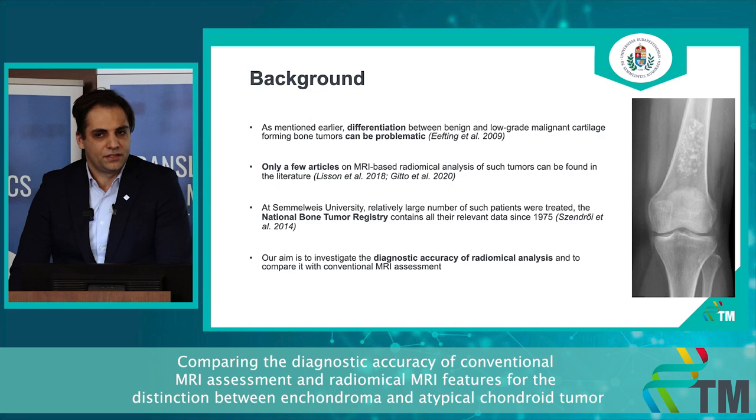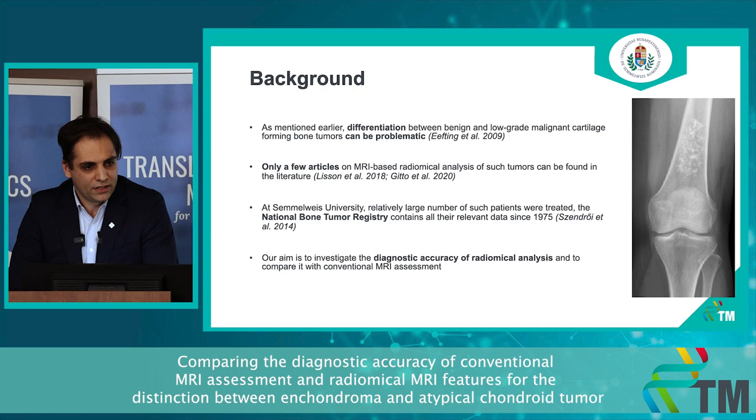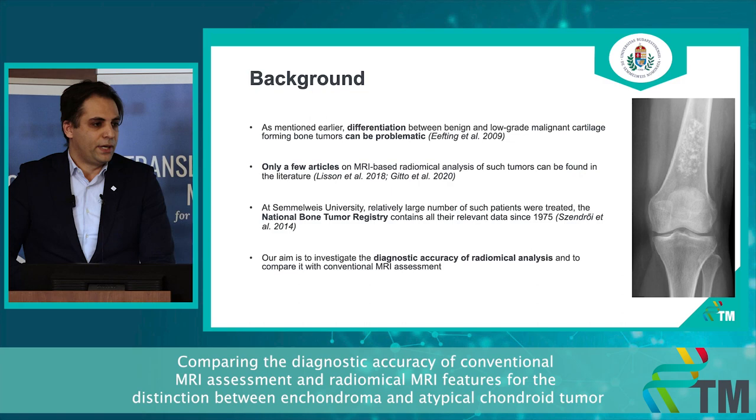What is radiomics? Radiomics is also called texture analysis — it is a quantitative data extraction from medical imaging, which we can combine with machine learning algorithms. It can provide us with a very good classification for diagnosis. It is a relatively new technique that can utilize both new and old images.